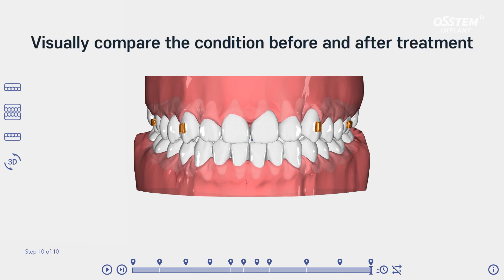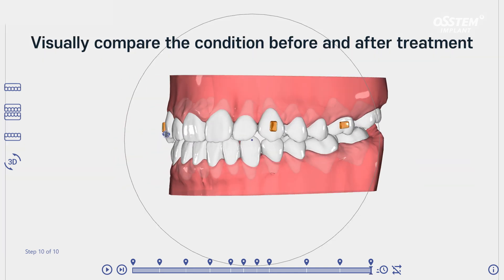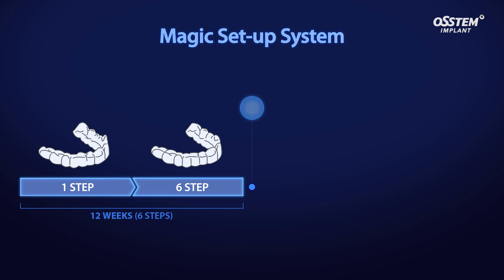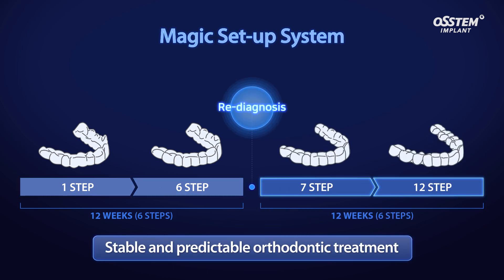MAGIC Align provides diagnostic analysis files and 3D setup simulations to help establish accurate treatment plans. Orthodontic treatment can be carried out according to the initial treatment plan by applying the MAGIC setup system, which checks and supplements teeth movement every 12 weeks.